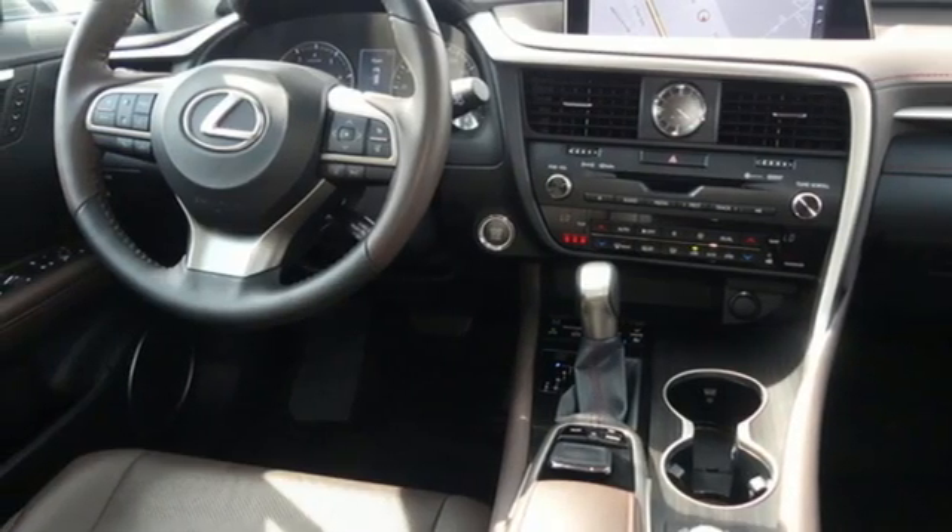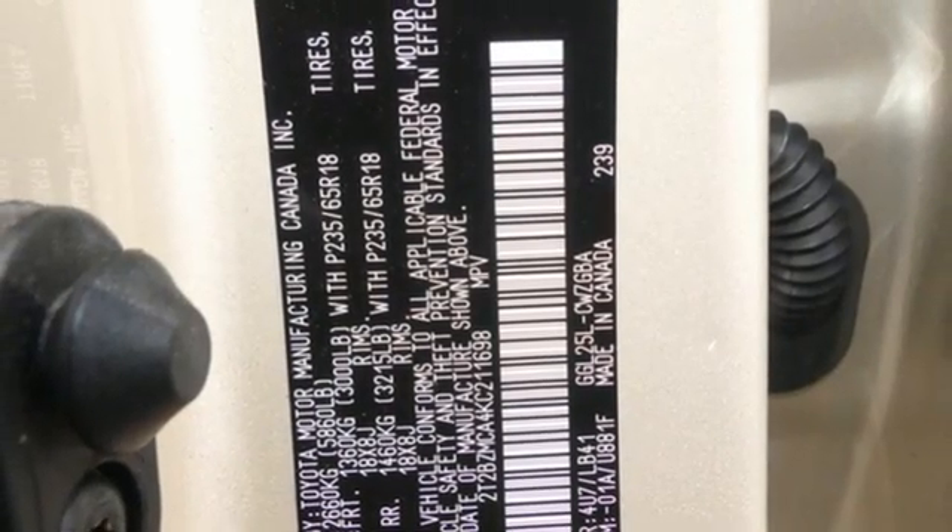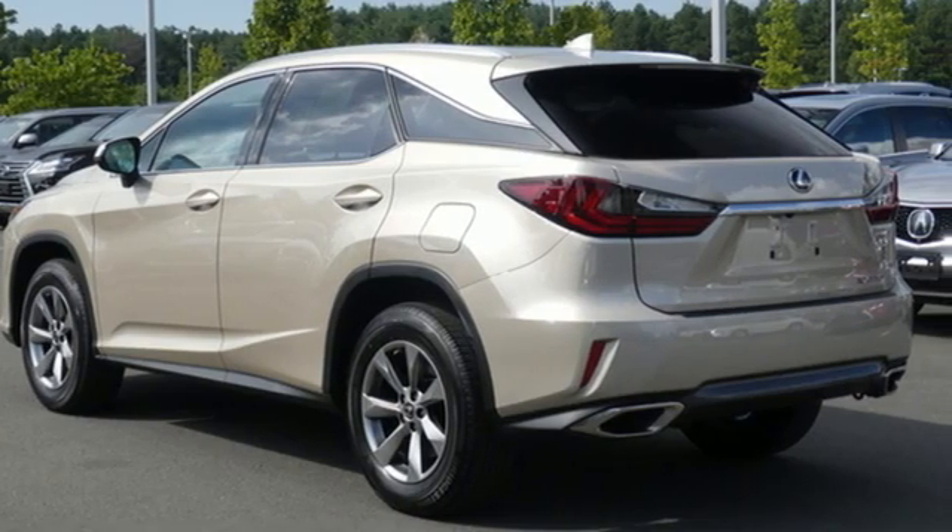Auto-dimming rearview mirror, streaming audio, wireless phone connectivity, power telescoping steering column, and LED low and high beam headlights.